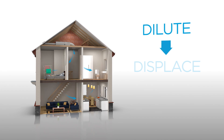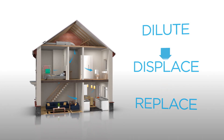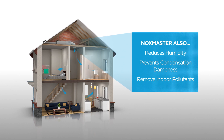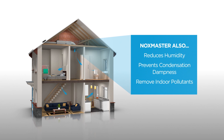Using proven PIV technology, NOxMaster ensures the air throughout the home is constantly diluted and replaced with fresh, filtered air. It also reduces humidity, which prevents condensation dampness and forces out indoor pollutants generated by household products, fuel cookers and wood-burning stoves.